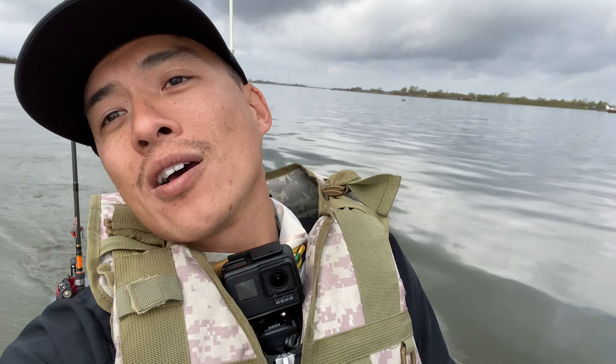Good morning! We're on the California Delta this morning on a mission to find some stripers. I'm with my good friend John — he's way back there somewhere.